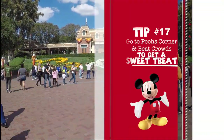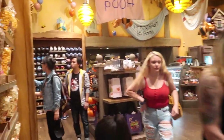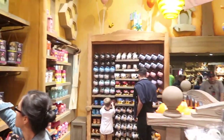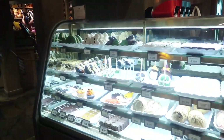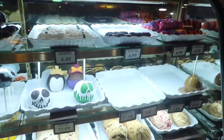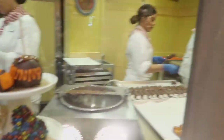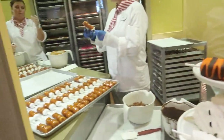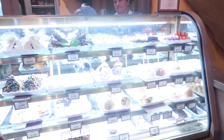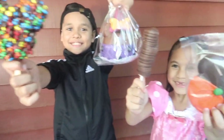Tip number seventeen: go to Pooh's Corner to beat the crowds and get a sweet treat. The shops on Main Street are always pretty busy, but Pooh's Corner has unique things you won't find elsewhere in the park. What I also love is you can see them making the treats up close through a little window while you're waiting in line — right now they're doing the Tigger Tales, which my kids absolutely love. The sweets we got were so yummy!